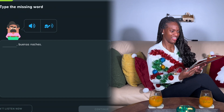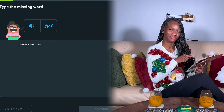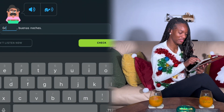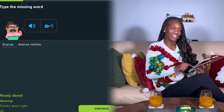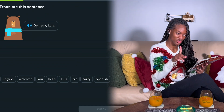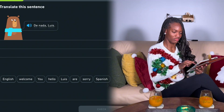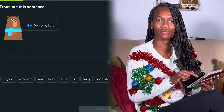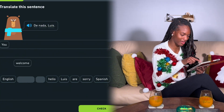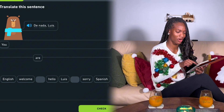Gracias. Buenas noches. Gracias means thank you. Let's go! De nada, Luis. Translate this sentence: 'De nada, Luis.' Gracias means thank you. De nada means you're welcome. You would think I know what I'm doing by now. You are welcome, Luis!